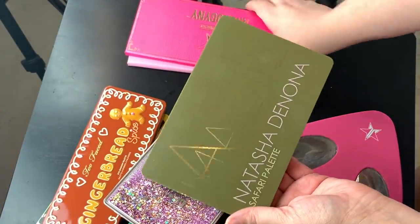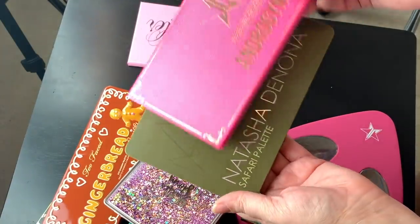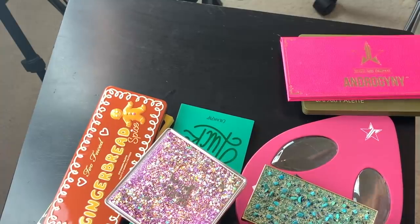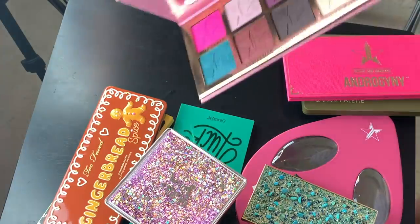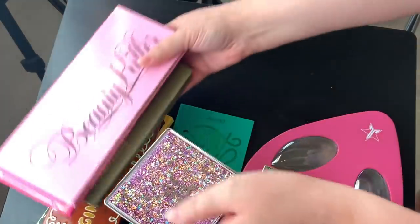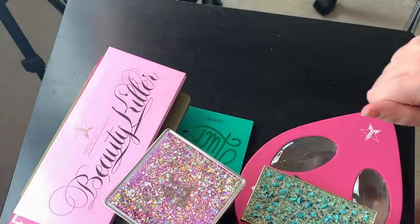There's no way in hell I'm getting rid of my Natasha Denona Safari or my Jeffree Star Androgyny. The Beauty Killer palette is sharp — it hit me in the leg. I'm not getting rid of this one either. These are like easy — hell knows they're staying. Thanks for playing.